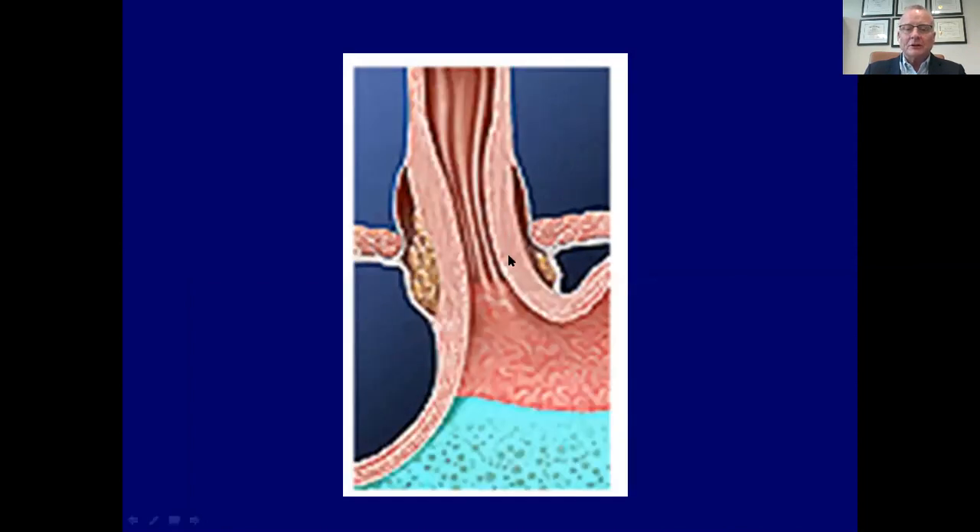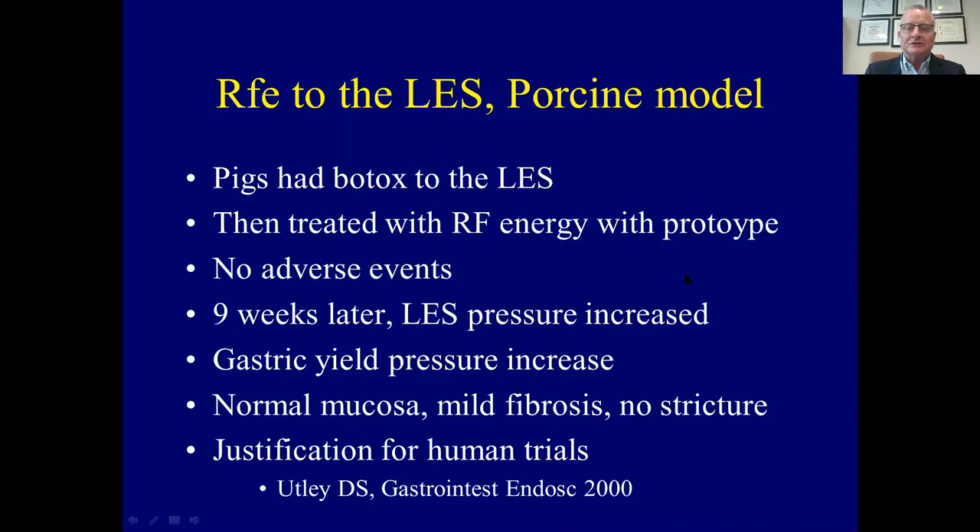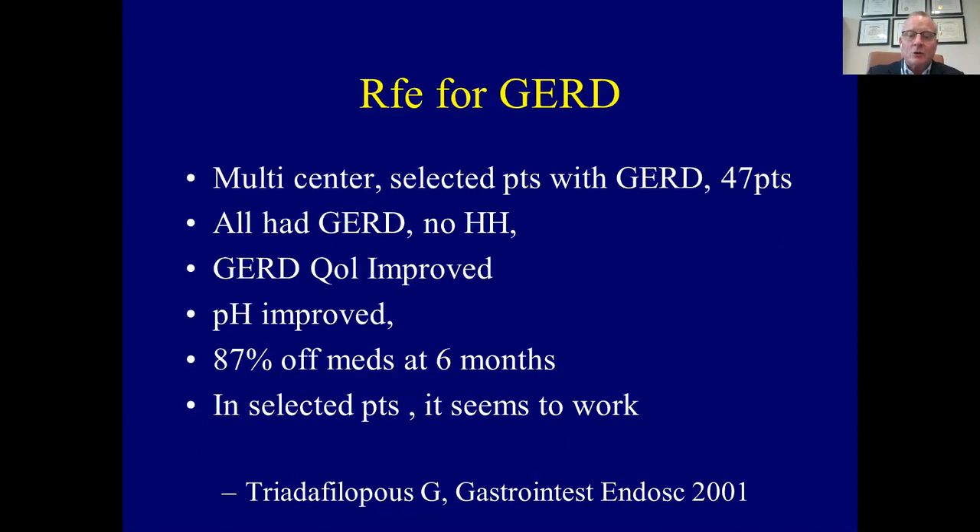This is really an artifactual cartoon because it doesn't create this much thickening or fibrosis. Going back to the year 2000, this was developed by otolaryngologist surgeons at Stanford University. It was first studied in the ex vivo lab and then brought to the in vivo lab in a porcine model. Patients were treated with RF energy after developing reflux secondary to Botox. There were no adverse events, and nine weeks after Botox and treatment, the LES pressure had increased, gastric yield pressures increased, and pathology demonstrated normal mucosa, mild fibrosis, and no stricture. There appeared to be justification for human trials, partly because of safety.